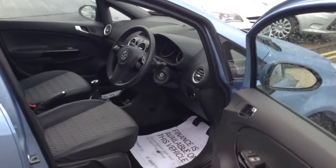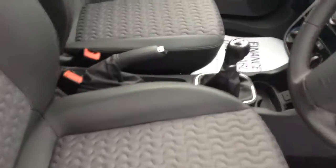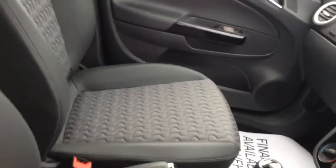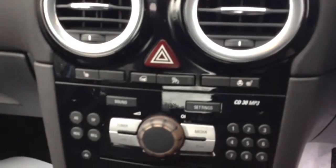Half leather seats, so really, really comfortable, which are also heated — perfect for rainy days like today. It's also got a heated steering wheel, which is very unusual, you don't see it on many cars, but believe me, it's absolutely fantastic.